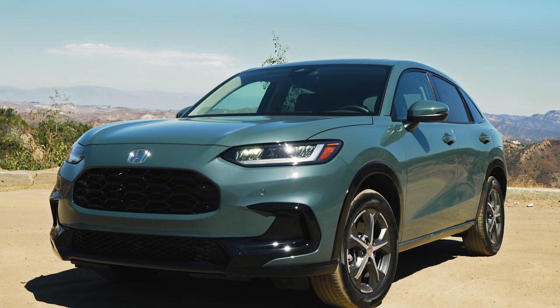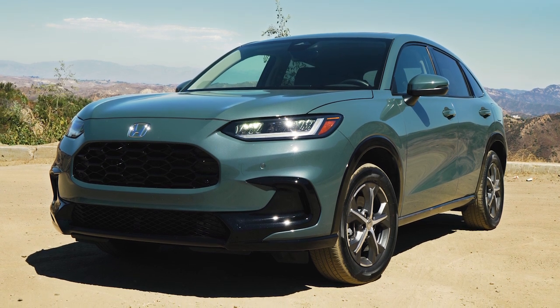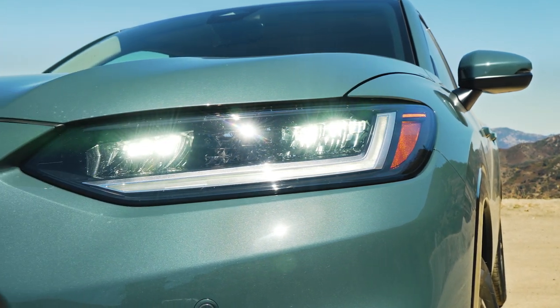Now there's a 2023 HR-V, and as you can see, it replaces its comparatively tiny fit-based predecessor with a much larger, more mature offering that takes its bones from the Honda Civic.